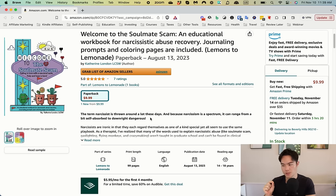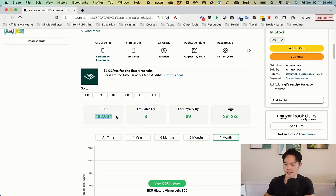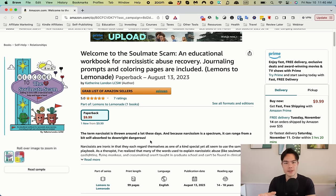The final book is Welcome to the Soulmate Scam, an educational workbook for narcissistic abuse recovery. First thing: capitalize each letter of the word to make it look professional. This book is $9.99 paperback, has seven reviews, and is at 82,000 BSR — which is actually good. This is the best BSR we've seen today. It's actually selling more than one copy a day — BookBeam says three a day, making about $9 a day in royalties. If you make a few tweaks, you can do a lot better.